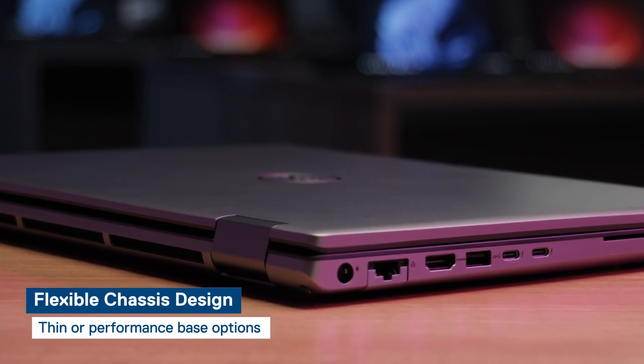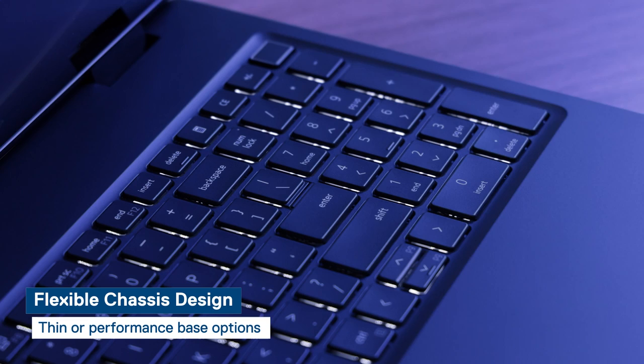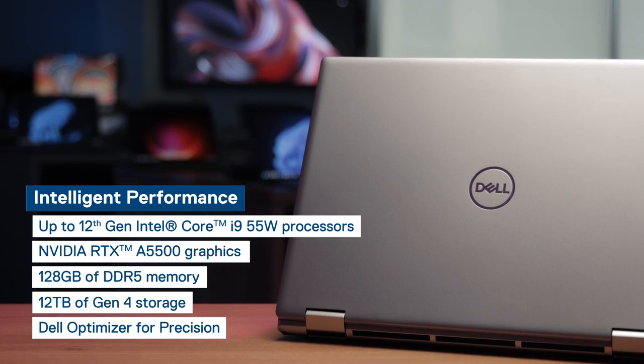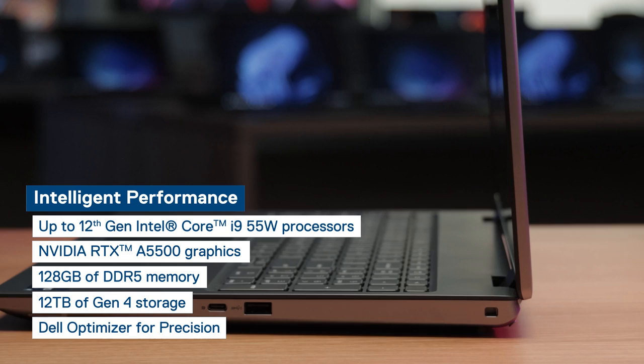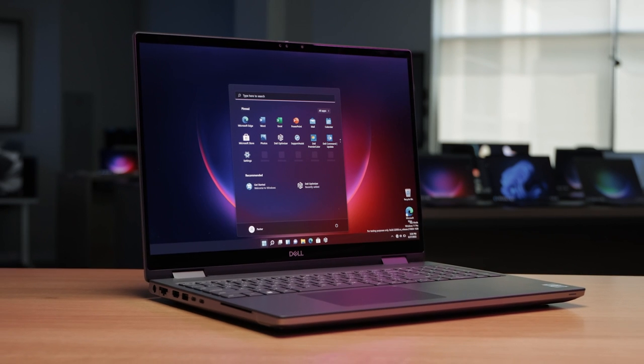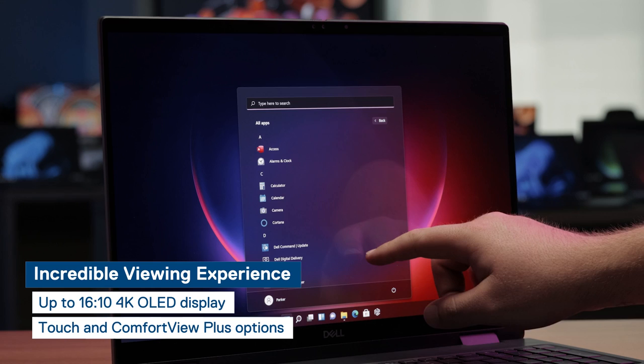Get the ultimate in flexibility with a chassis designed to accommodate ultra-scalable performance that meets your individual needs. The Precision 7670 provides the necessary performance to tackle your most demanding workloads and applications. The refined and modernized features of Dell's first 16-inch workstation deliver an incredible front-of-screen experience with exceptional viewable space for its vibrant display.